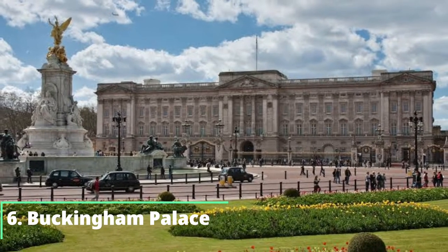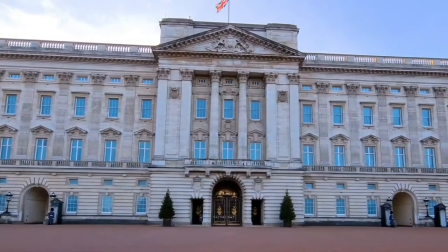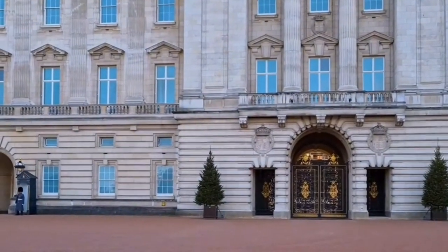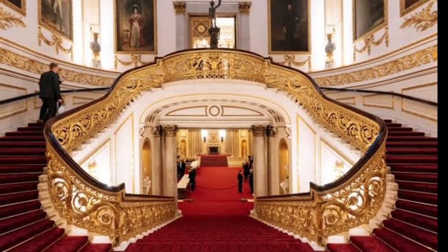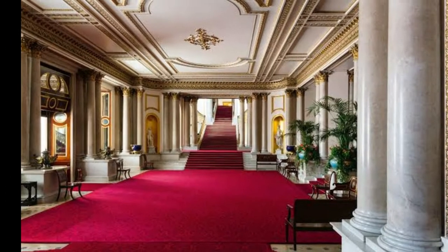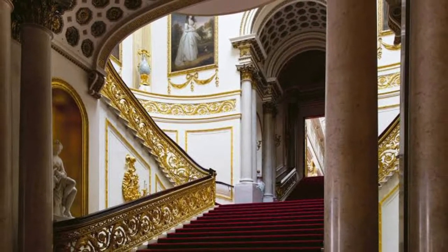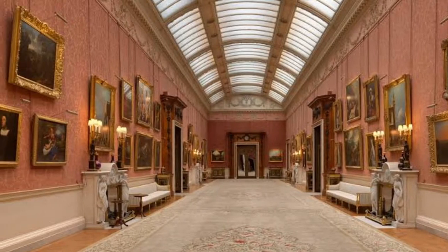Number 6: Buckingham Palace. Featuring 830,000 square feet of floor space and 775 rooms, it is still considered to be the biggest private residence in the world today and is the official home of the British monarchy. The palace contains 19 state rooms, 188 staff bedrooms, 78 bathrooms, 52 royal guest rooms and 92 offices, with main rooms decorated in amazing paintings and unique artifacts.